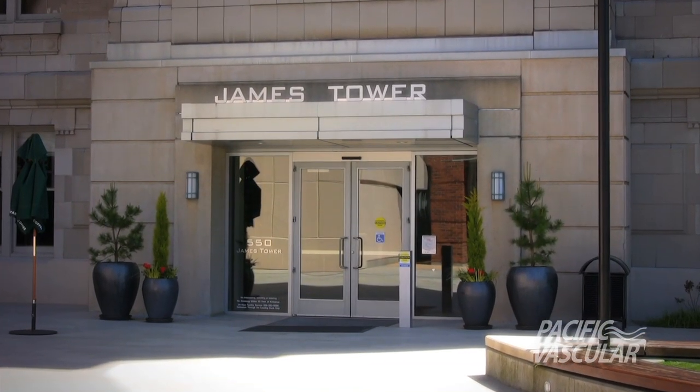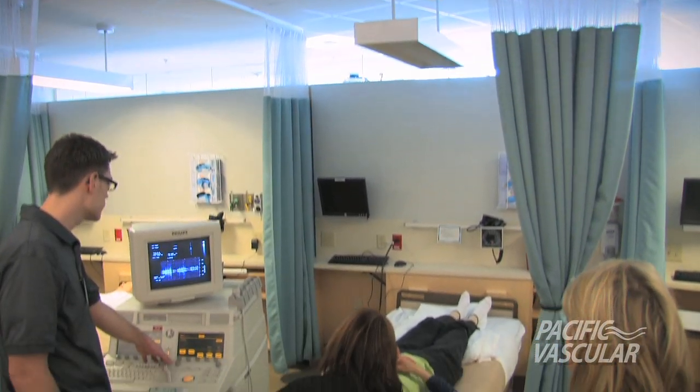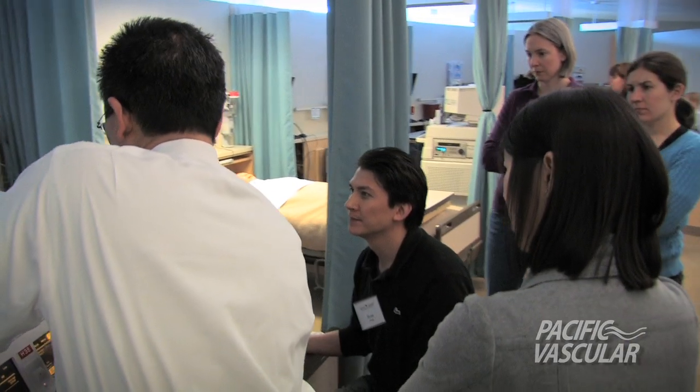The course is offered at the Swedish Medical Campus in Seattle. It is taught in a state-of-the-art facility by recognized leaders using actual case studies. Technologists and physicians share their years of experience to provide useful knowledge.